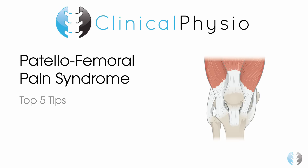Hi everyone, Khalid Maidan here welcoming you back to Clinical Physio. Here are our top 5 tips for Patellofemoral Pain Syndrome.